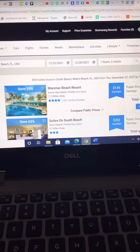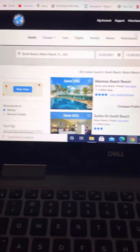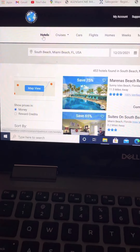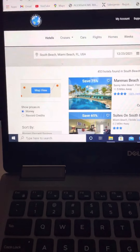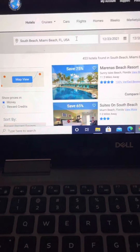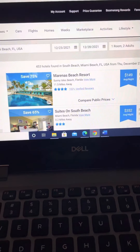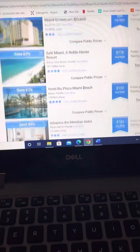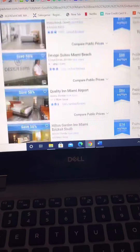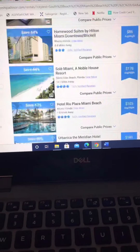So what I want to do is give you a quick example of booking a hotel through Vacation Ownership Advisor. We click on the hotel section and it brings up our search engine. Here we've put South Beach, Miami, December 23rd to the 28th, one room, two adults. And it's brought up all of our existing availability for that time period in the South Beach area.